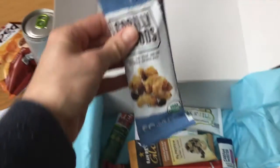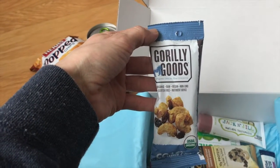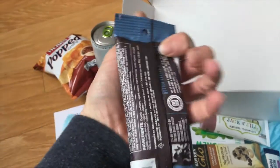And then we have something that's USDA organic. This is really good — organic, raw, vegan, non-GMO, gluten-free. Love it.